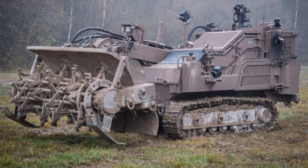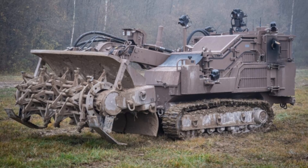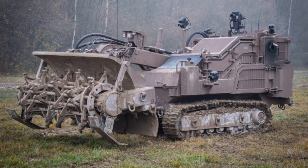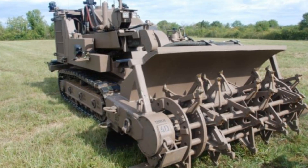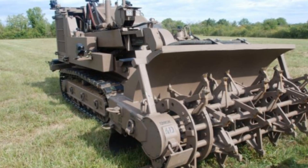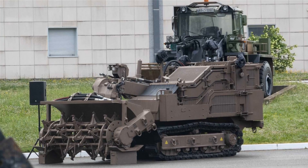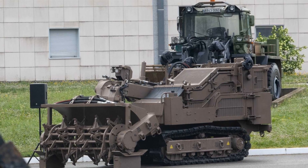The French Army has taken significant strides in modernizing its engineering capabilities, marking a notable transformation in the 19th Engineer Regiment. The induction of cutting-edge combat engineering vehicles, including an advanced version of the Gryphon 6x6 armored vehicle and the innovative SDZ robotic demining system, is set to replace outdated models like the EBG Engineer Armored Vehicle, previously based on the AMX-30 chassis.